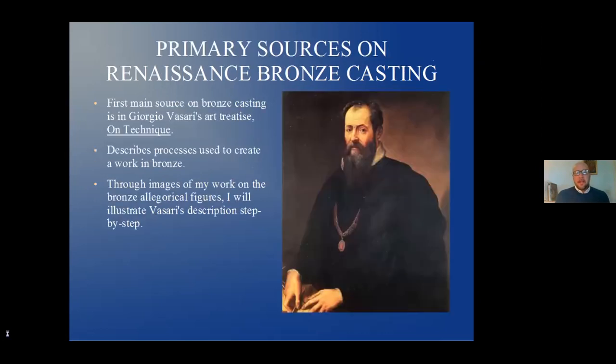What are our sources? The primary sources on Renaissance bronze casting are two or three. The first is Vasari's art treatise On Technique, which goes through painting and everything — I definitely suggest you read through it, it's brilliant. He describes the processes used to create a work in bronze. Through images of my work on the bronze allegorical figures, I will illustrate Vasari's description step by step — using a primary source from the Renaissance and illustrating it with what I've done in the present day.